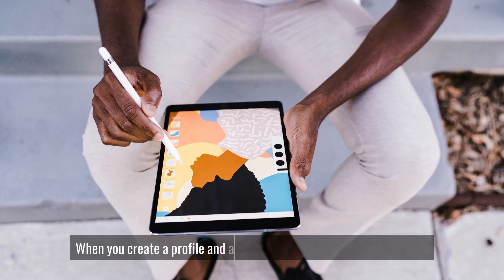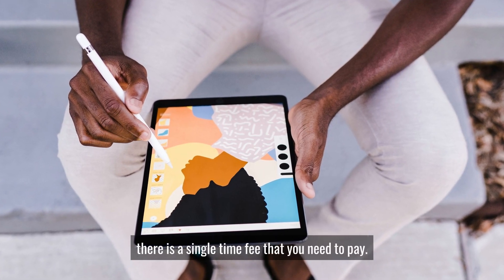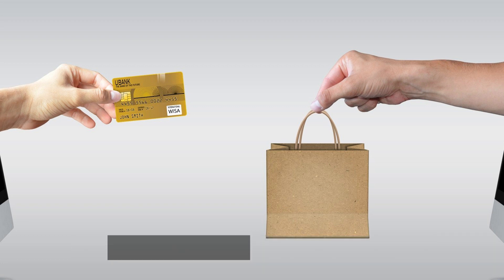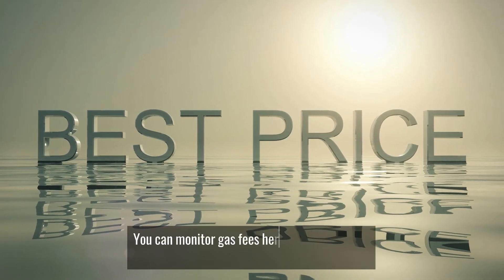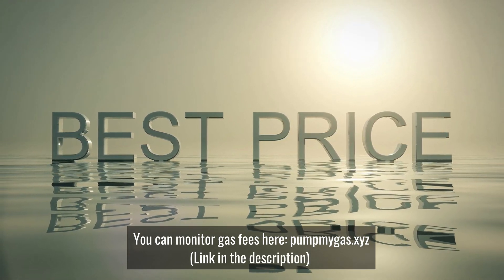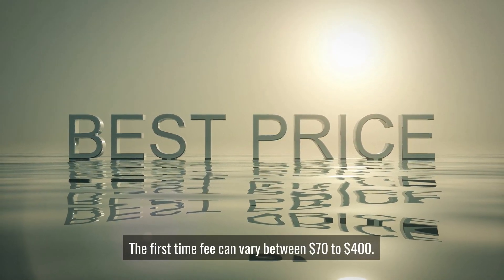When you create a profile and add your first collection on the platform, there is a one-time fee that you need to pay. It is called a gas fee or transaction fee, and it doesn't go to the platform but to the technical people who verify your transaction. You can monitor gas fees at PumpMyGas.xyz — I'll leave a link in the description. This first-time fee can vary between $70 and $400.